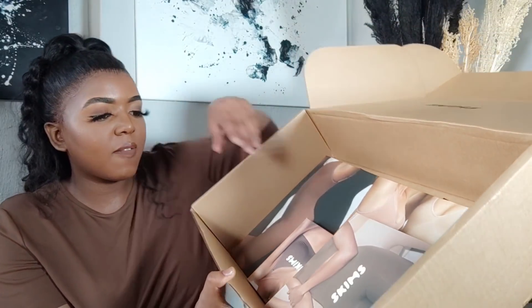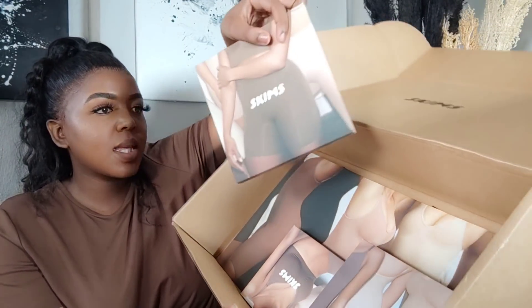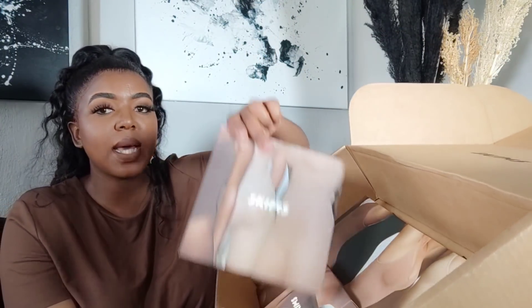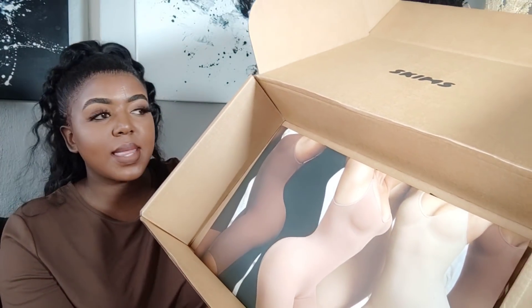I got three items and a gift bag. Each item has its own packaging and I'll open everything and try it on for you guys. They also include a packaging slip that lists everything you got, how many, and the size. They also have their return policy on there — really nicely laid out.